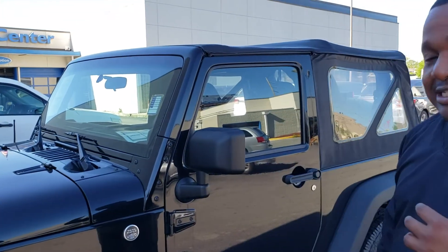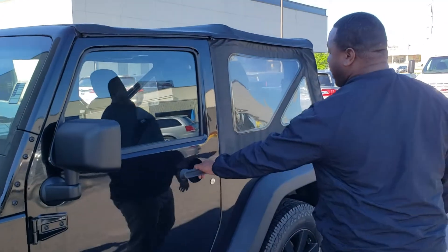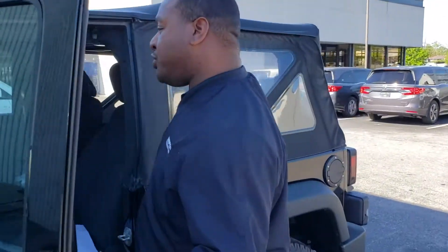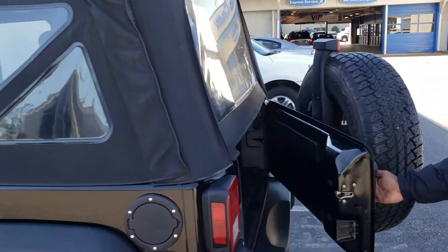This is that 2014 Jeep Wrangler you inquired about. As you can see, it's in excellent condition — it's a locally owned, locally traded vehicle. This is the two-door version, and it only has about 62,000 miles, which is right around average for a vehicle like this.